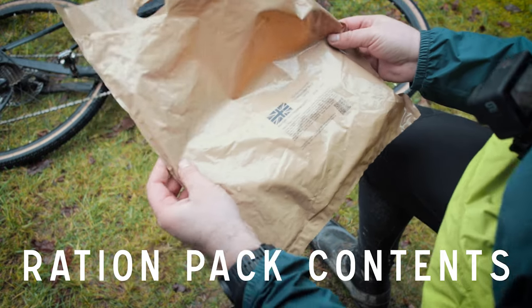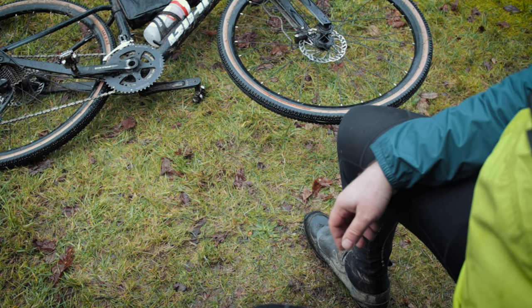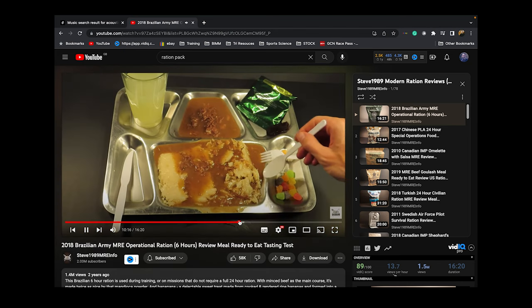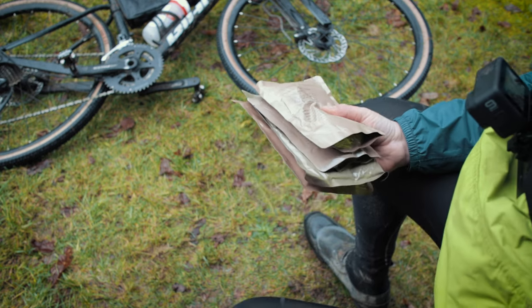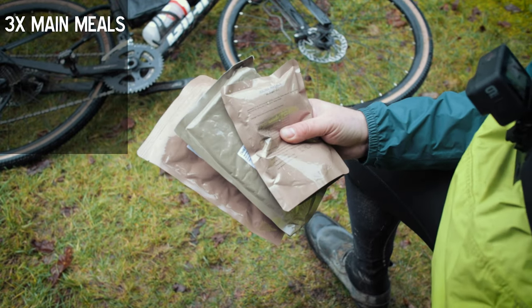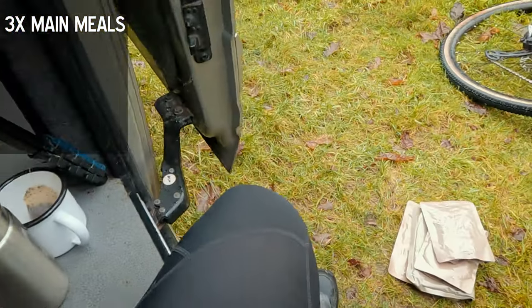So what do you actually get in these ration packs? I'm not going to go into tons of detail, as there are already countless videos covering ration packs out there. We'll go through this relatively quickly and focus on what's relevant to us as gravel bike and bikepacking riders. The first thing you get are three meals — breakfast, lunch, and dinner. This one actually comes with an extra packet of rice.